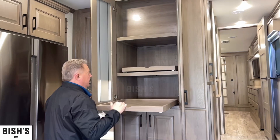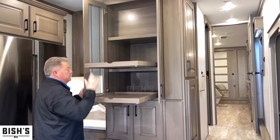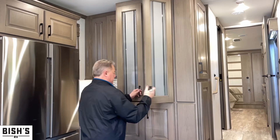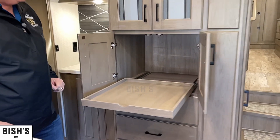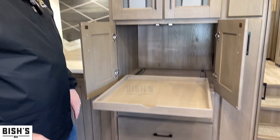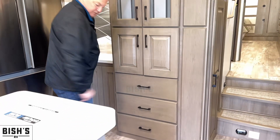We have what you could call an appliance garage, or a large pantry with pull-outs. There's also a lower appliance garage with a plug-in in the back, so if you want to put your coffee pot, toaster, or air fryer inside it makes a nice handy place. Drawers are below.